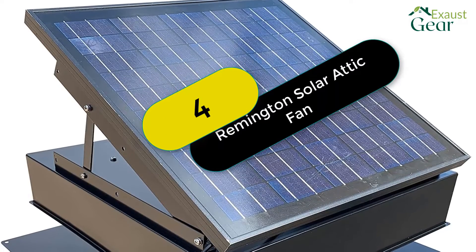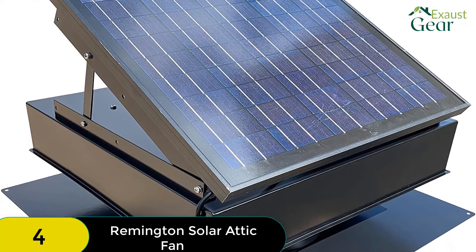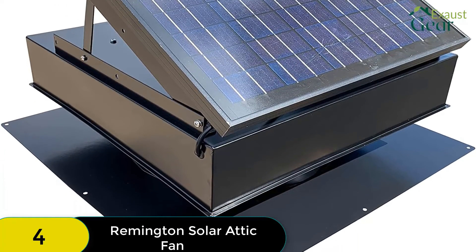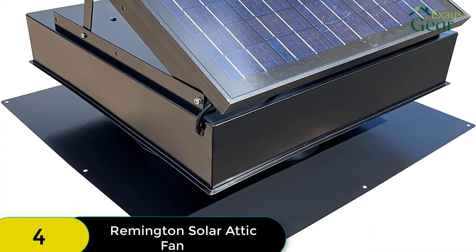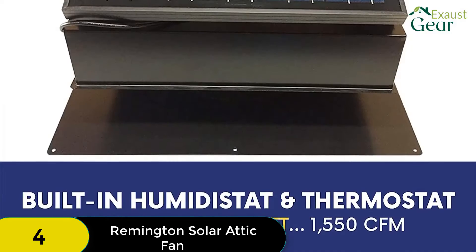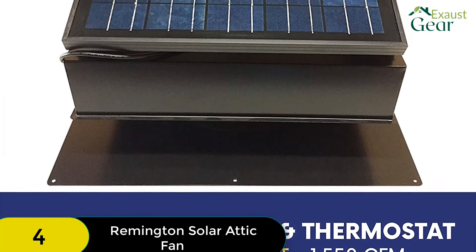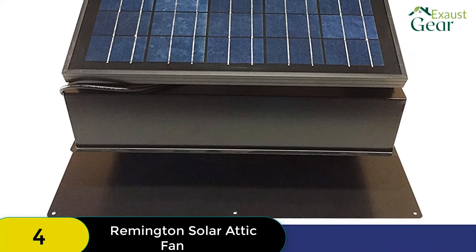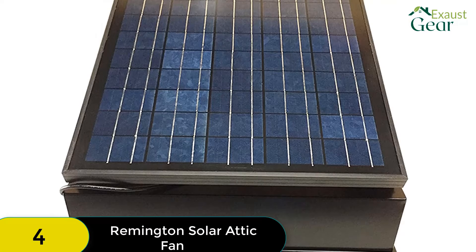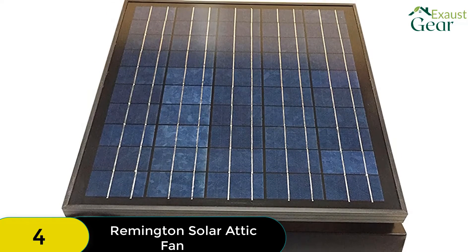At number 4 on our list, we have the Remington Solar Attic Fan. The Remington Solar Attic Fan is one of the best on the market for a variety of reasons. Firstly, it comes with a number of add-on features which make it even more effective. Secondly, it is made from high-quality materials which make it durable and resistant to corrosion and impact damage. Thirdly, it is easy to install and comes with an adjustable solar panel. Finally, it has a high attic venting capacity. All of these factors make the Remington an excellent choice for anyone looking for a solar attic fan.